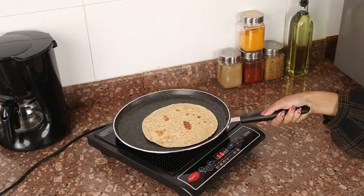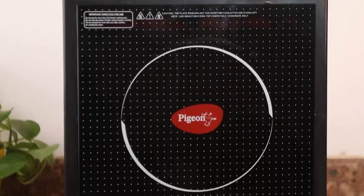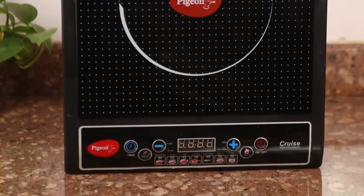You can save up to 93% energy by using this — isn't that amazing? The cooktop comes with several offers so you can pick the one more suited for you. The Pigeon induction cooktop is a must-try.